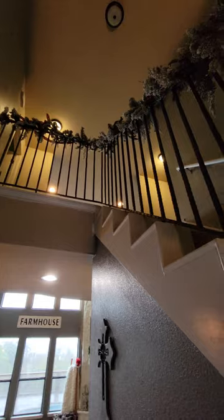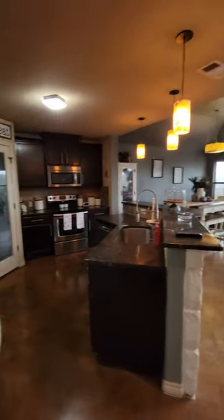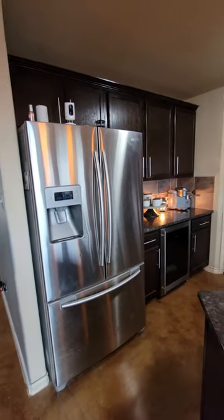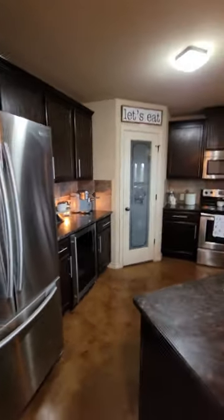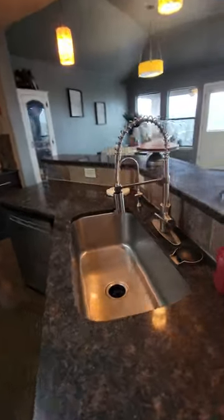You have this nice opening here with lofted and vaulted ceilings. The kitchen opens up to the left. You have granite countertops, stainless steel appliances.